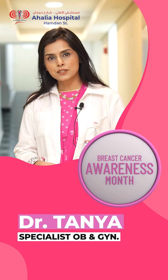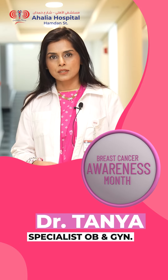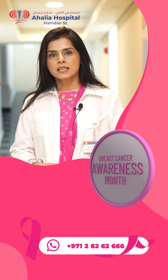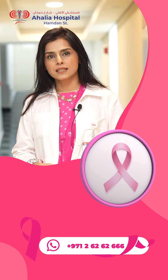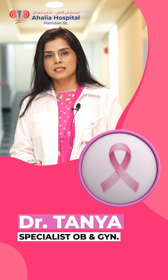Early treatment depends upon the stage of breast cancer. What is staging? Staging means how advanced your disease is. To simplify, breast cancer has Stage 0 to Stage 4. Stage 0 is the very early breast cancer, also known as ductal carcinoma in situ — it is dormant and easily treatable by surgery.